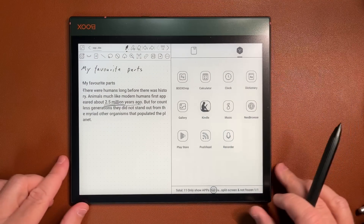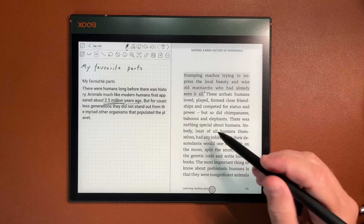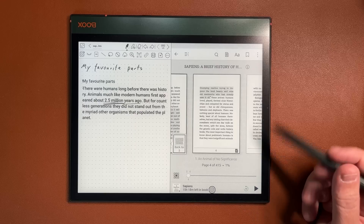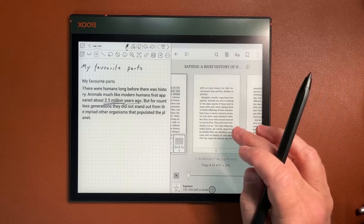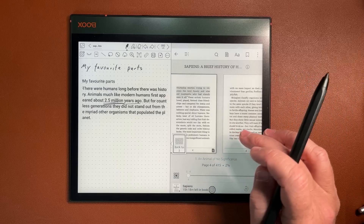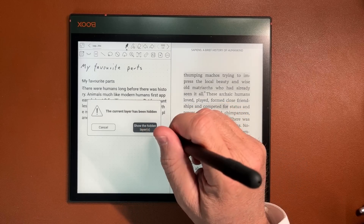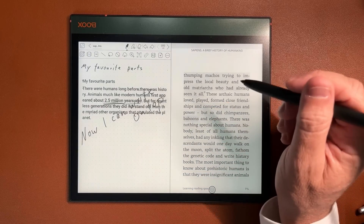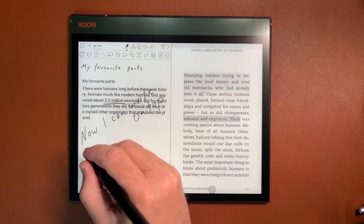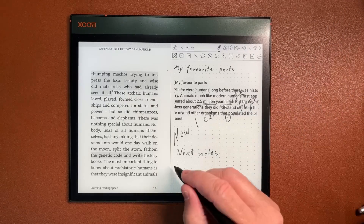You can choose between vertical or horizontal split screen. Horizontal is my favorite when it comes to working with PDFs or Kindle while taking notes. All functionalities of each app are fully available during split screen — for example, switching layers on and off in the notepad app. And I can easily swap the applications around.